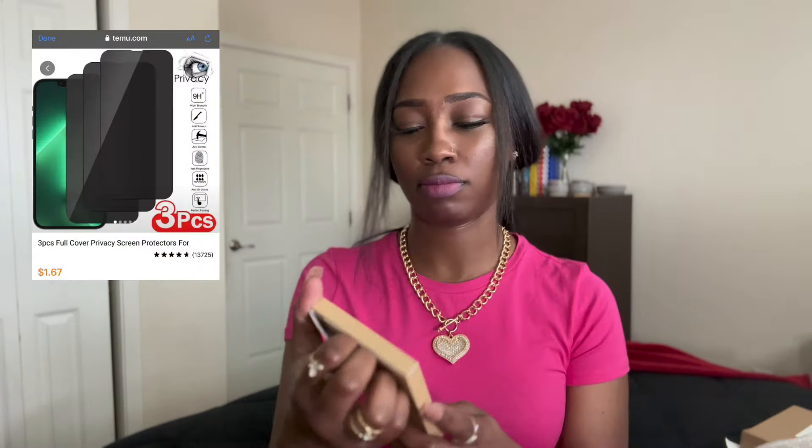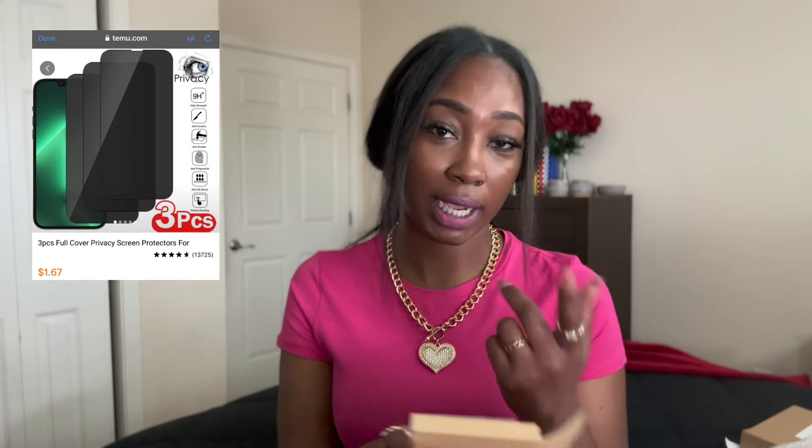This is gonna be on the dresser, probably up there with my little mini bookshelf. I also needed a new screen protector because the one on my phone is cracked. This pack has three of them and I do have the iPhone 14 Pro Max — the black one. I don't like a clear screen because if you sit outside of me you do not need to know what's on my phone. It comes with wipes, dusters, and little guide tabs.